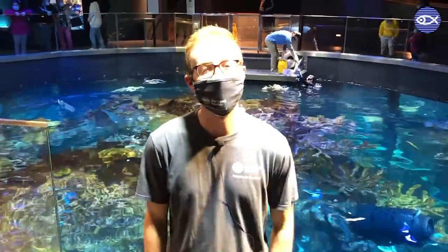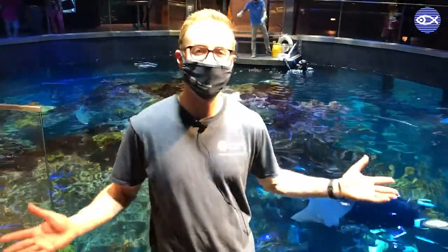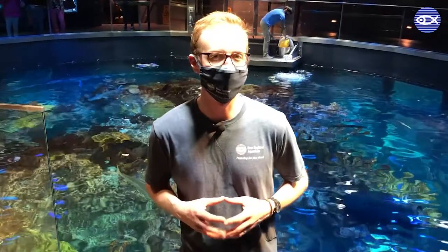Hi everybody, my name is Mike. I'm the Giant Ocean Tank Supervisor here at the New England Aquarium and we're hanging out at the top of the Giant Ocean Tank to talk about one of my favorite programs here at the aquarium, the Gulf Stream Orphan Project.